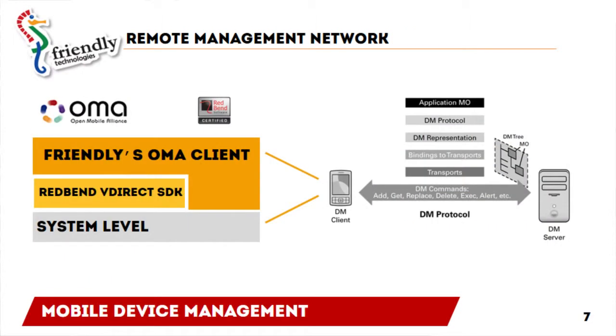From a technology perspective, we are using the Redband OMA-DM client. We are a partner of Redband and Redband certified, focusing on the server side for managing millions of smartphones and mobile devices.